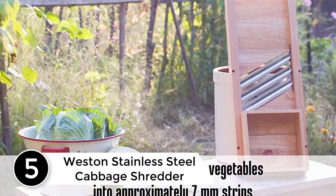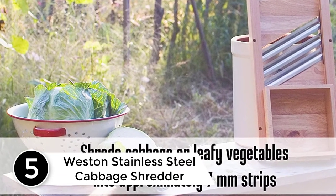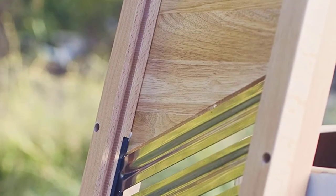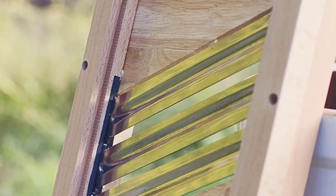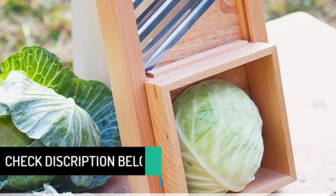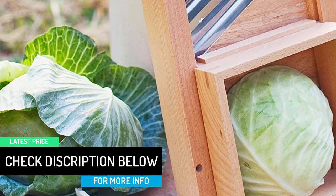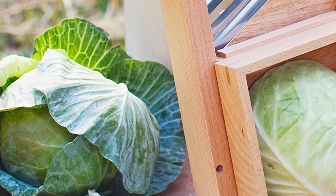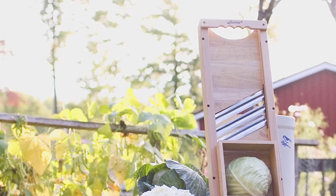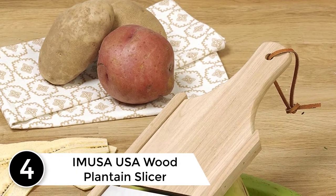Starting at number five: the Weston Stainless Steel Cabbage Shredder. This product is a veteran in the market and has been here for a long time. It offers a unique feature which no other competitor offers, and it has always had loyal customers for that particular feature. This has safeguarded its market share and they have successfully been able to keep their longtime users happy.